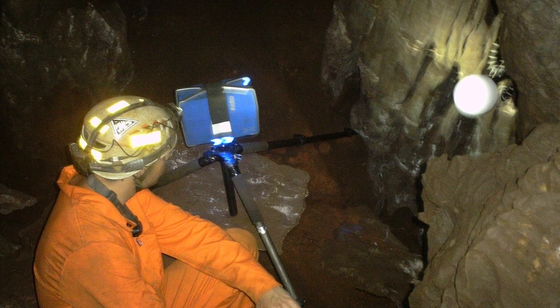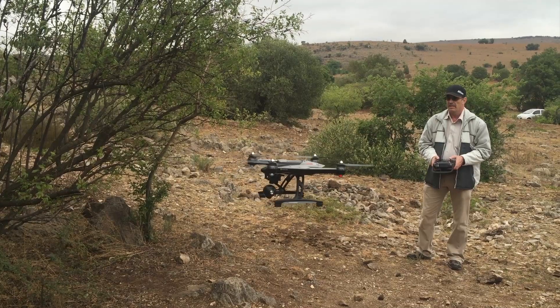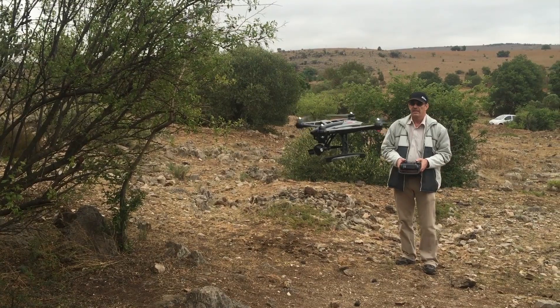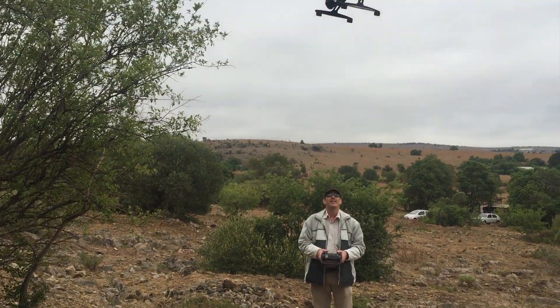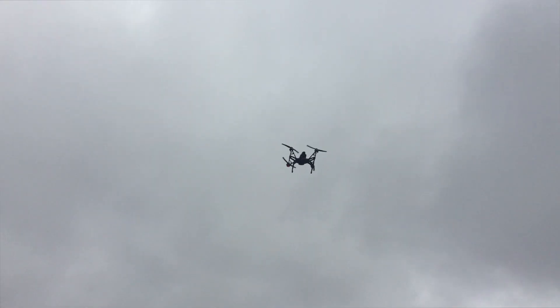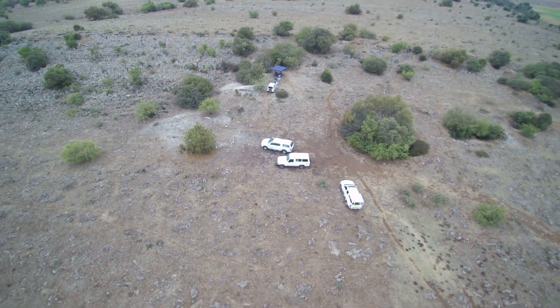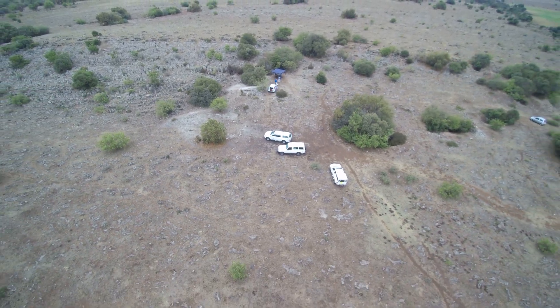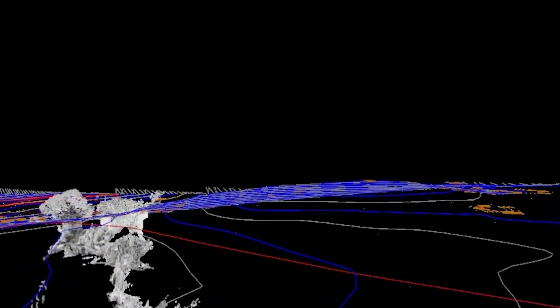We used a lot of technology and high-resolution imaging. What we first did was take a drone — we flew a UAV drone above the land where I'm standing now — and that had a camera attached to it. We took many high-resolution photos of the ground above the cave system, and we applied the method of photogrammetry to create a 3D model of the ground above the cave system.